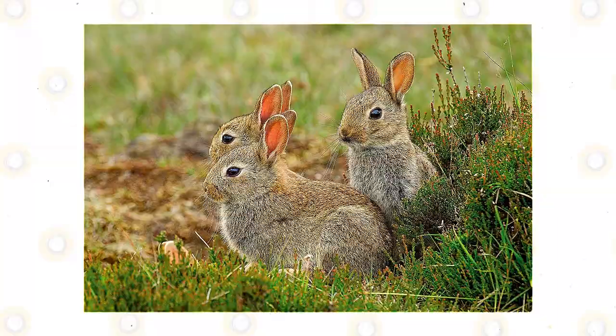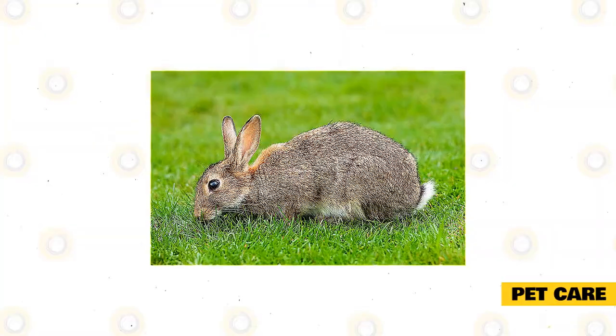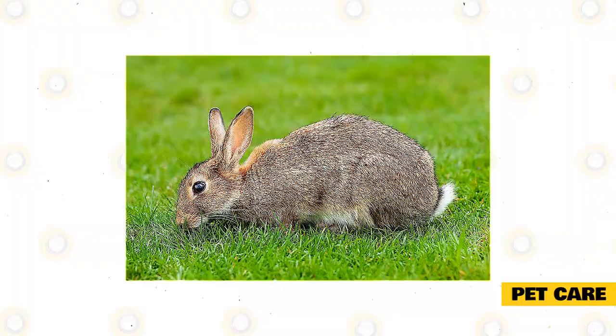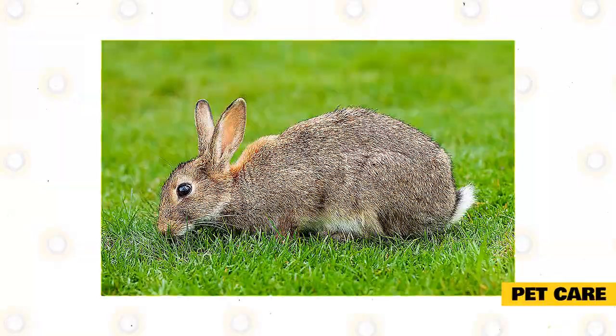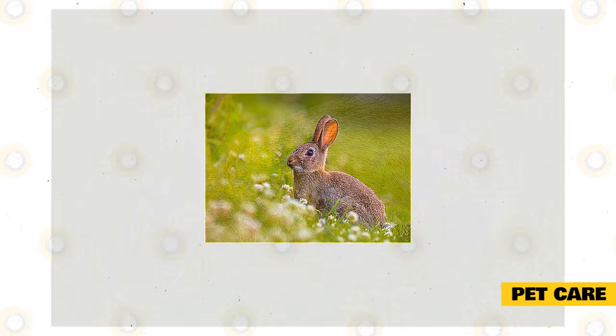Although European rabbits dwell in the wild rather than as household pets, their fundamental requirements are not extremely complex compared to most domesticated breeds. Their diet comprises legumes, hay, and offshoots. In inhabited regions they also have access to crops, so they consume vegetables and fruits. Fiber sources like branches or dried hay grass help these rabbits wear down their teeth and satisfy dietary demands. During winter, they gnaw on tree bark, bulbs, and remaining plants.